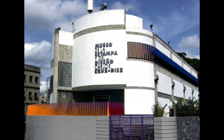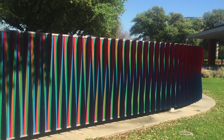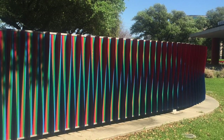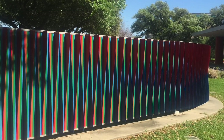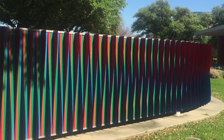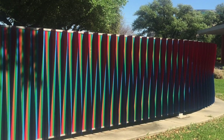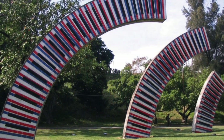Whether attending the Carlos Cruz Diaz Museum in Caracas or viewing his groundbreaking installation in the U.S. on the University of Houston campus, Cruz Diaz's contributions to the world of kinetic art should not go unnoticed. For more than 50 years, the 92-year-old Cruz Diaz has dedicated his life to creating a kind of revolutionary artistic language — to quote the artist — by projecting color into space.